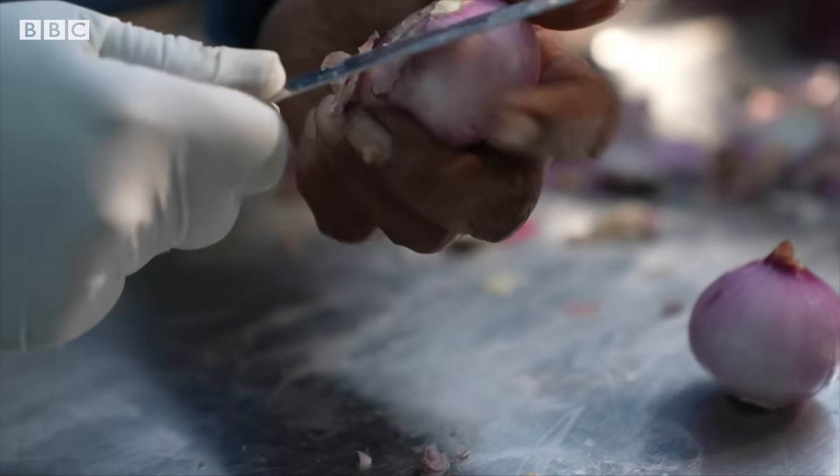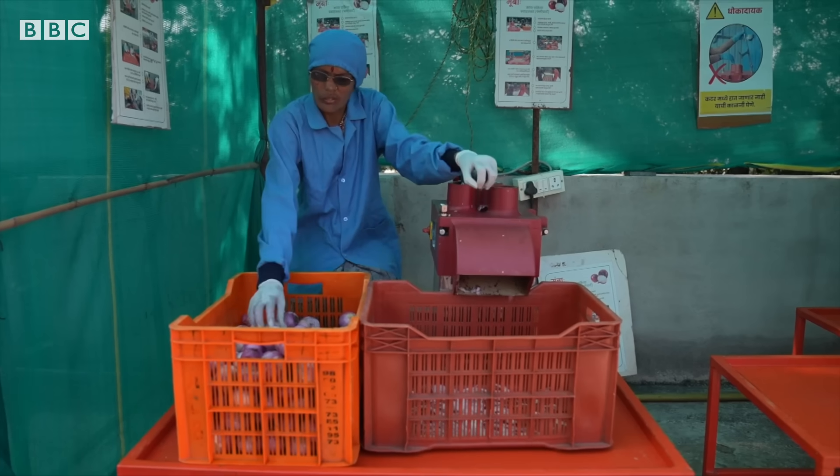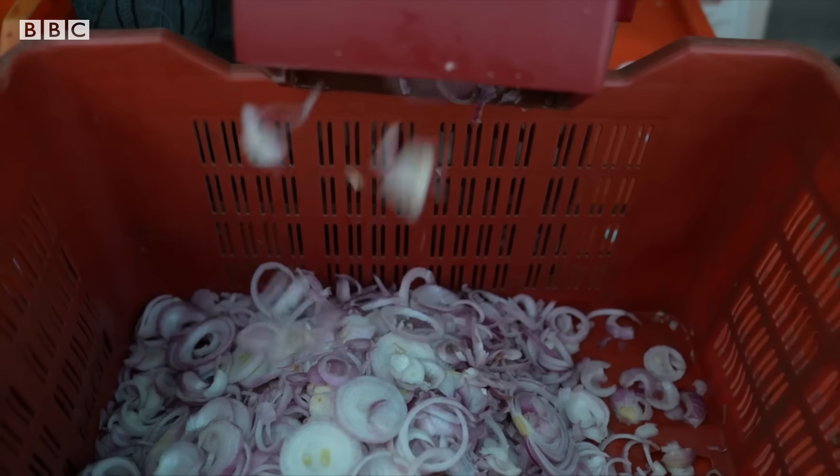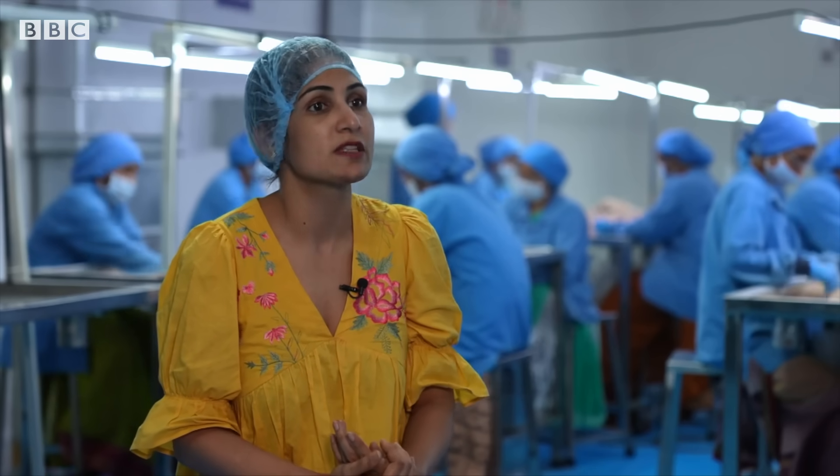Right now we are at 2,000 women farmers, but in three years' time we can reach 10,000 women farmers. And the farmers' network that we are building — the direct and indirect network — we can clearly see impacting one million farmers' lives.